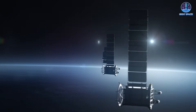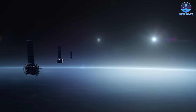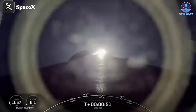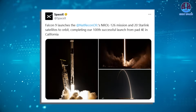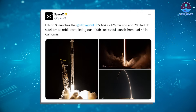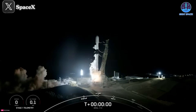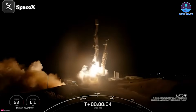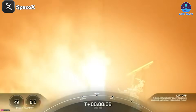The mission highlights SpaceX's critical role in supporting both commercial and government satellite deployments. For security reasons, the live stream of the launch was delayed until 46 seconds after liftoff. SpaceX shared on social media: 'Falcon 9 launches the National Reconnaissance Office's NROL-126 mission and 20 Starlink satellites to orbit.' This mission marks the fifth in the NRO's proliferated architecture of imaging satellites, a series jointly developed by SpaceX and Northrop Grumman, with previous missions launching in May, June, September, and October.